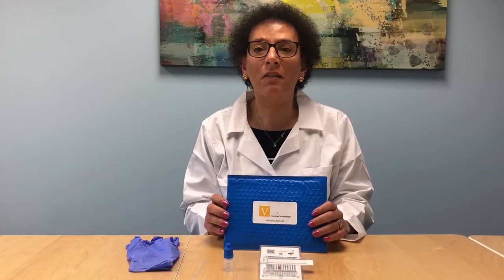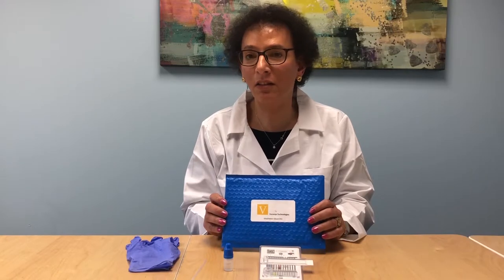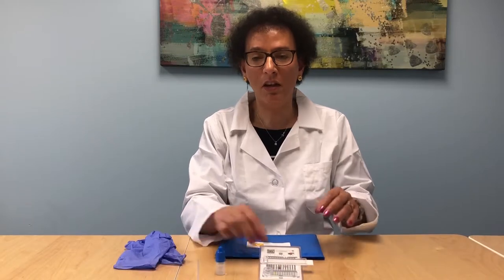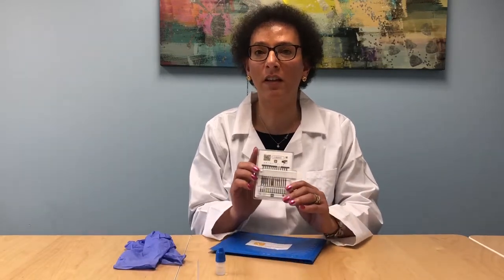This is our ID card detection kit. It will come with a pair of gloves, a spatula, water, and the enclosure with the ID card in it.